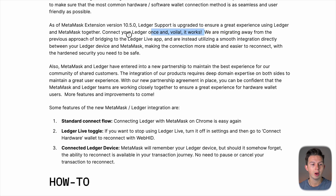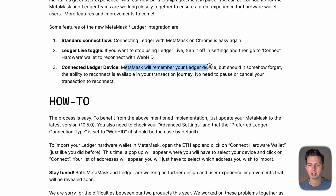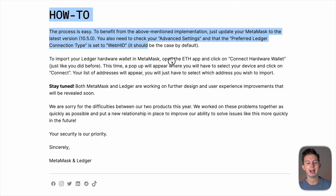They are migrating away from the previous approach of bridging to the Ledger Live app and are instead utilizing a smooth integration directly between your Ledger device and Metamask, making the connection more stable and easier to reconnect with the hardened security you need to be safe. Some features of the new Metamask-Ledger integration are: a standard connect flow — connecting Ledger with Metamask on Chrome is easy again; a Ledger Live toggle — if you want to stop using Ledger Live, turn it off in settings and go to Connect Hardware Wallet to reconnect with WebHID; and Metamask will remember your connected Ledger device, but should it somehow forget, the ability to reconnect is available in your transaction journey with no need to pause or cancel your transaction. I'm going to be showing you how to do that right now.